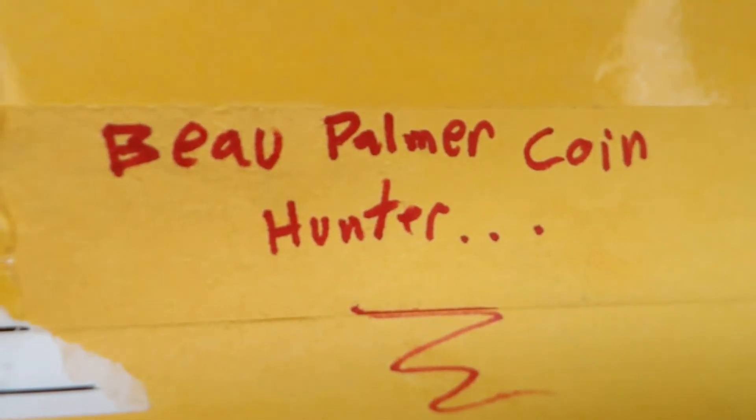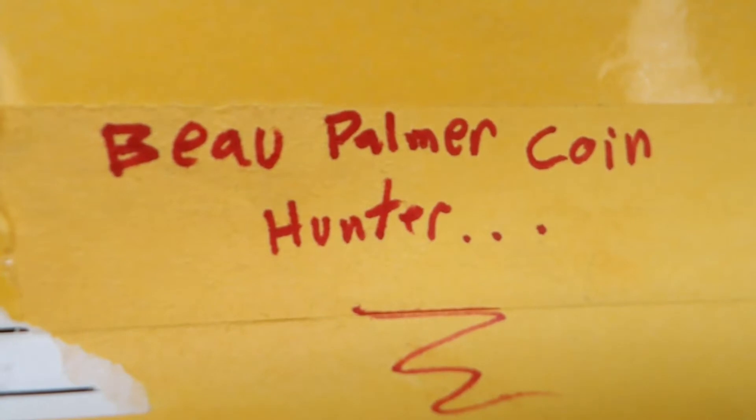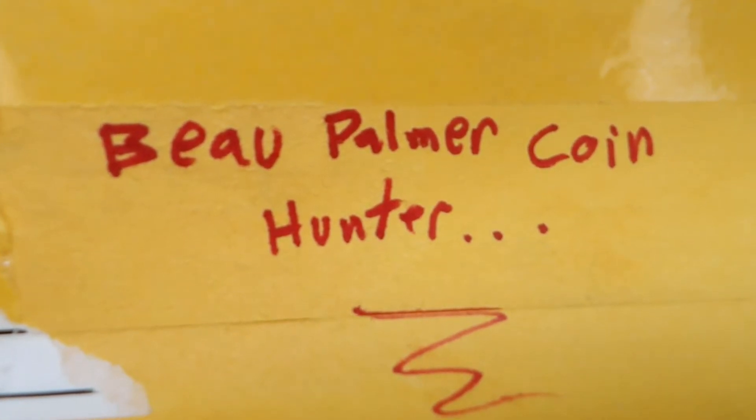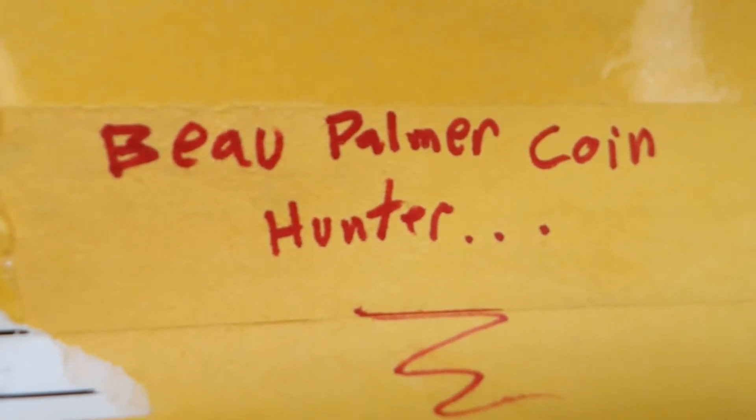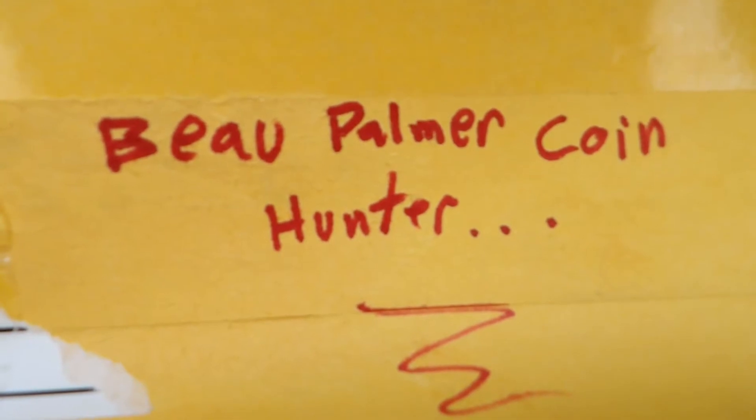Hey guys, welcome back! In this video I'm going to show you some friend mail from Bo Palmer, Coin Hunter. That's not how I do his voice on the morning show. It's one of those names like James Bond — Bond, James Bond. What's Bo Palmer, Coin Hunter? Damn good to meet you. It's got that rough, gruff importance to it. Bo Palmer, Coin Hunter — I like it a lot.